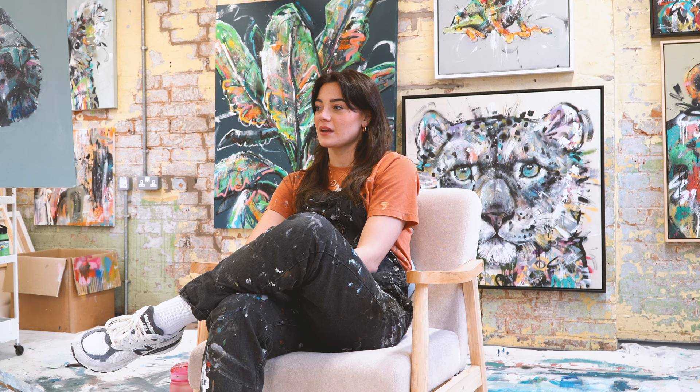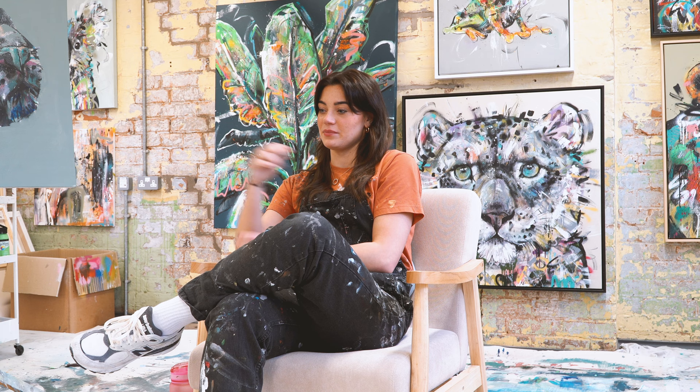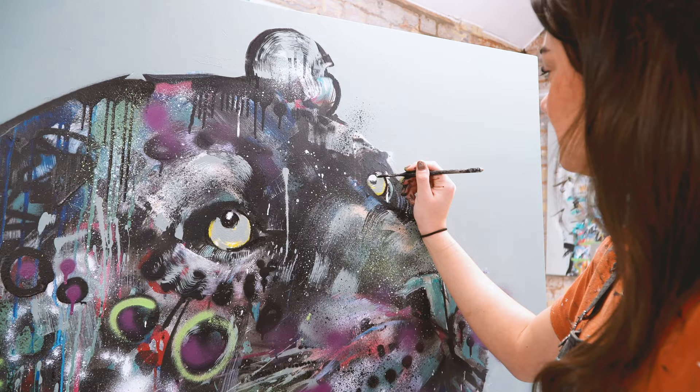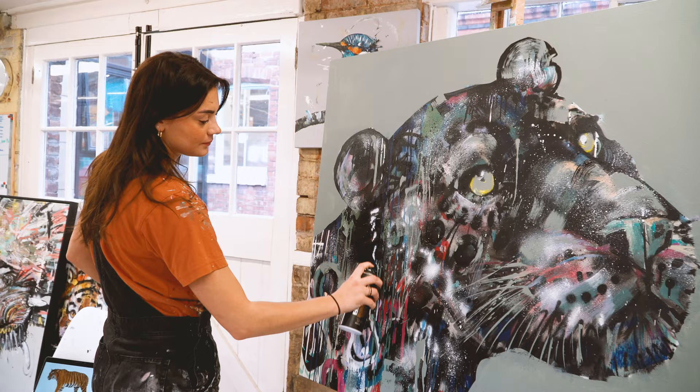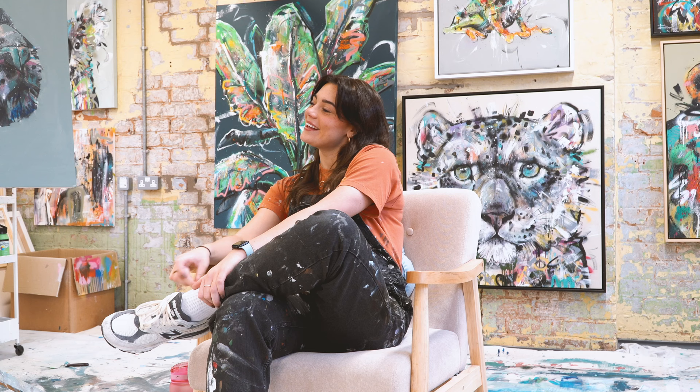I've loved painting since I was a child. My mum and dad were really encouraging in everything I wanted to do, whether that was sport, art, or caring for animals. Throughout school, sport and art were always neck and neck. When I got to GCSEs and A-levels I took art as a course, but I never really thought it was a career choice, so I went to uni and studied sports science, doing art as a part-time thing — it's always been in my life.